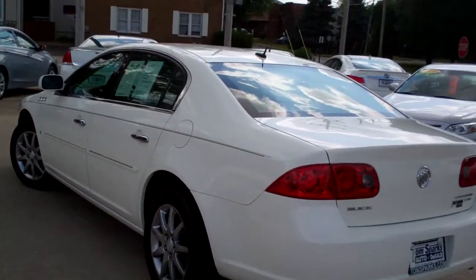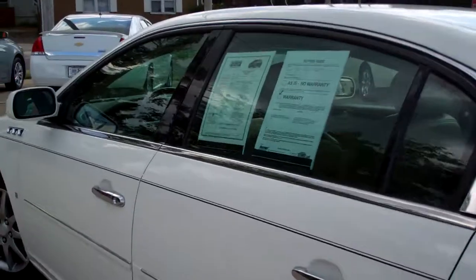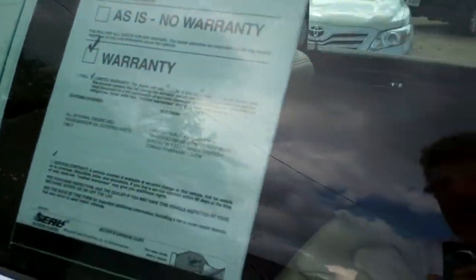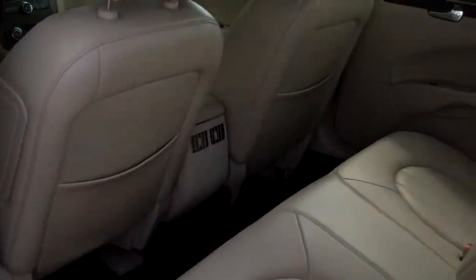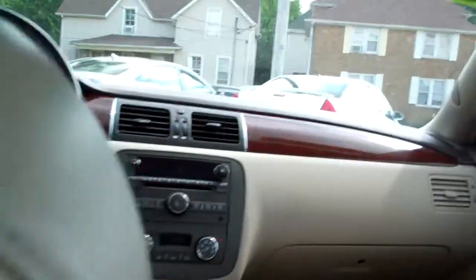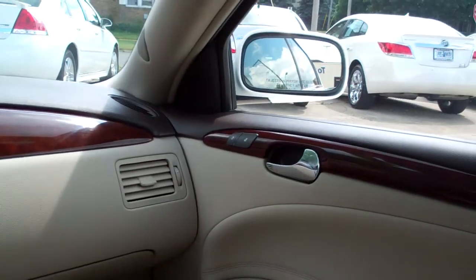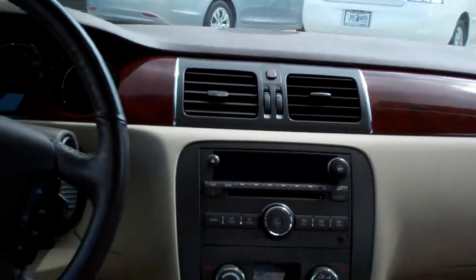Good looking car, front wheel drive, 3800 V6, got the chrome package on it, nice cream leather interior. I love getting in these Buick seats — like sitting on the couch. Power windows, heated seats for the passenger and door locks, nice wood trim throughout the car.